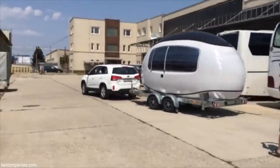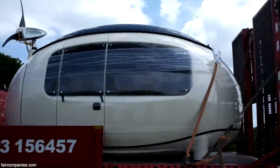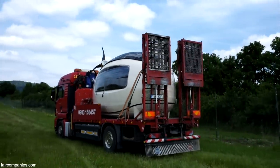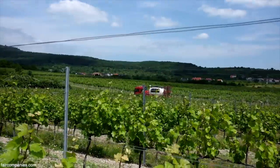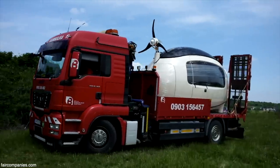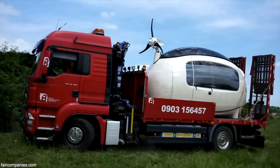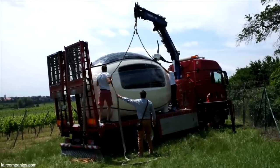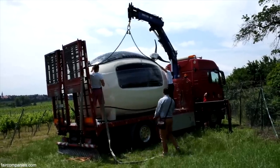EcoCapsule is designed to be mobile. It can be put on a trailer and towed behind a car, transported on a truck, transported by helicopter, and it fits into a shipping container.